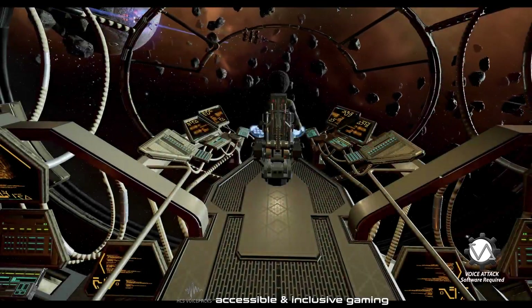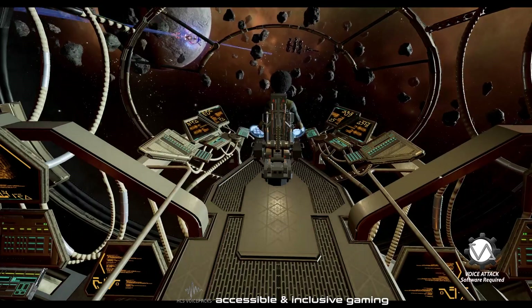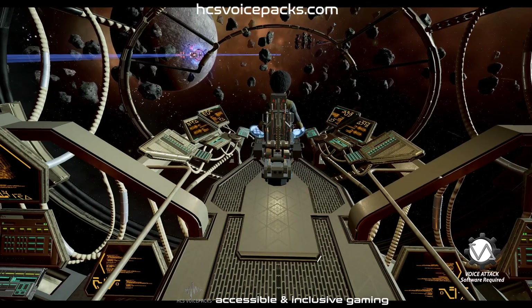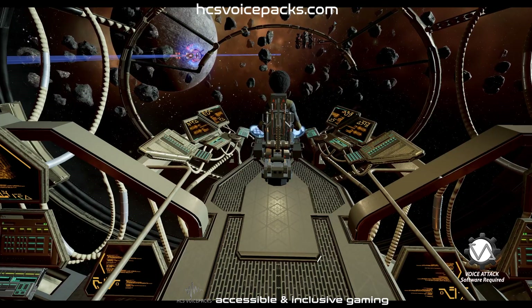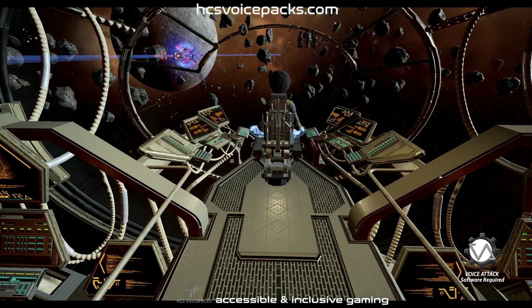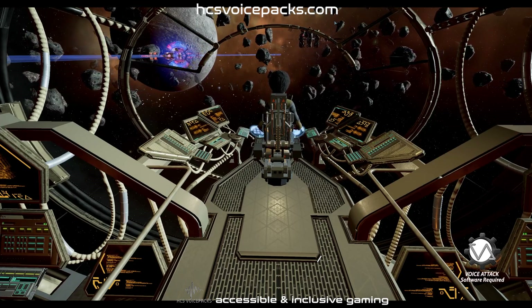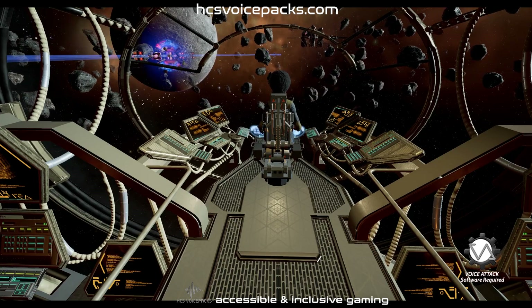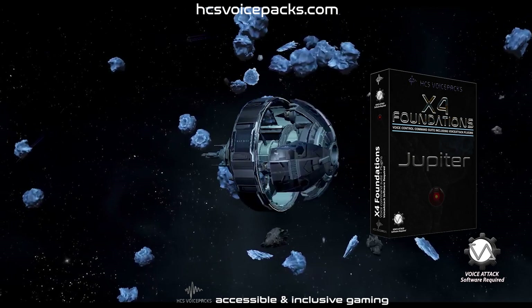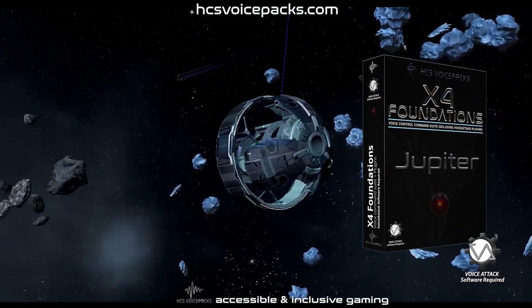Computer, verify integration completion and state your designation for the record. Designation: Jupiter, build number NIS-018. Perfect. Following rigorous evaluation and reliability tests, I have now been commissioned for service on all vessels. I am very much looking forward to the mission.